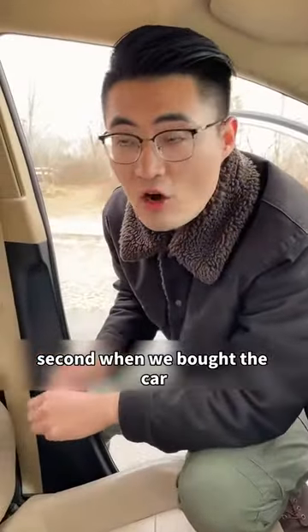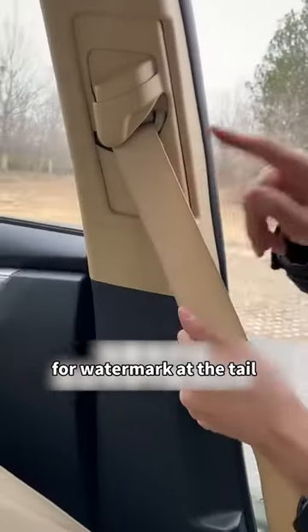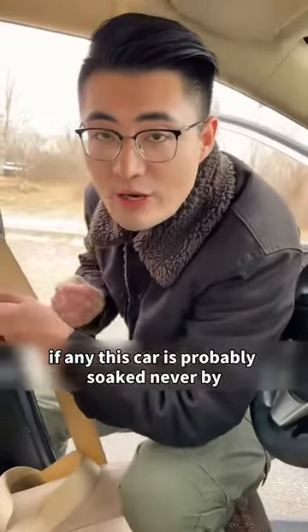Second, when buying a used car, pull the seat belt to its maximum length to check whether there is sediment or a watermark at the tail. If there is, this car was probably soaked in water. Never buy it.